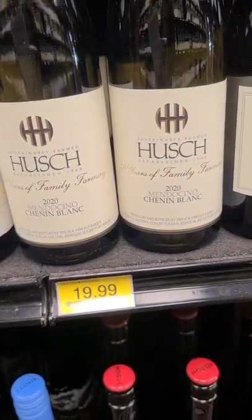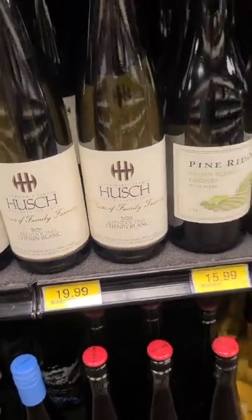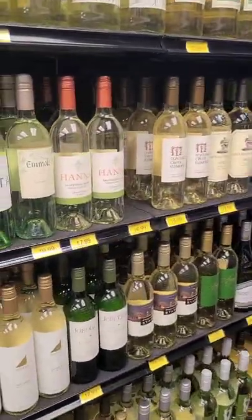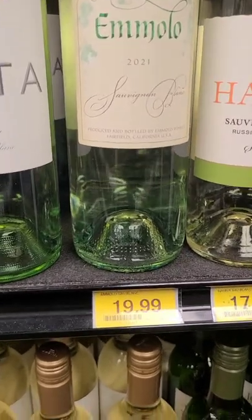Chenin Blancs also have for me really beautiful floral notes that I really enjoy. That's a killer at $19.99. But the third option is equally delicious, and that one lives right down here. It is the Emelou Sauvignon Blanc, also from California.